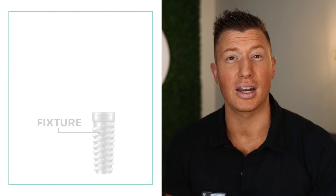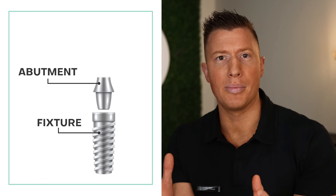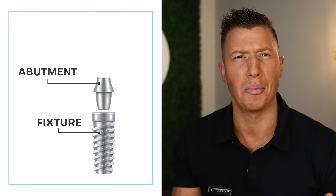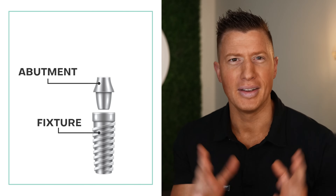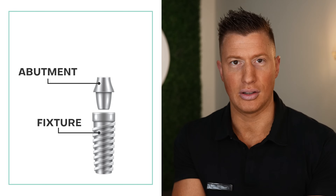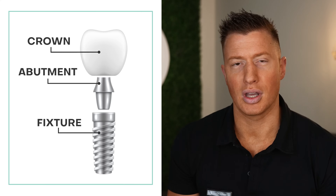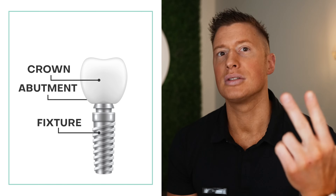First things first, what is a dental implant? Generally three different components make up a dental implant. One is going to be the implant fixture — that's the titanium root that goes in the bone. The attachment, or the abutment, is what gets screwed inside the implant after it's healed, or sometimes initially. And then the crown is placed on top of that attachment. So you have an implant fixture, implant abutment, implant crown.